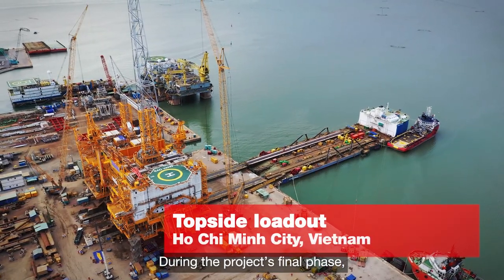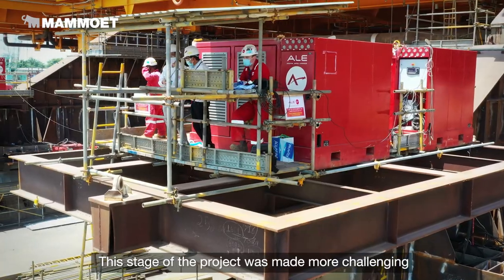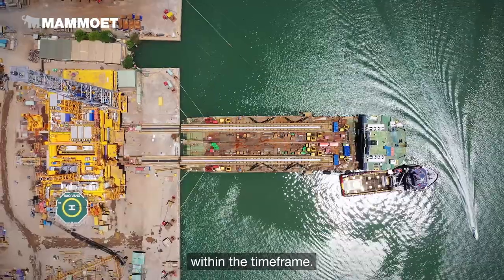During the project's final phase, Mahmood loaded out the entire topside. This stage of the project was made more challenging by the coronavirus pandemic, but Mahmood still needed to perform the operations safely within the timeframe.